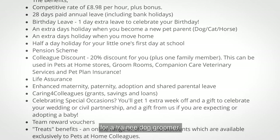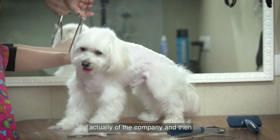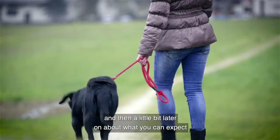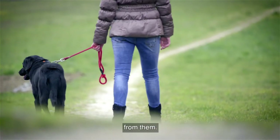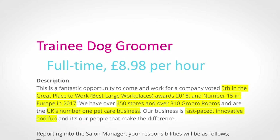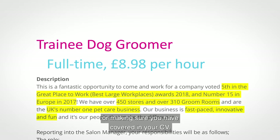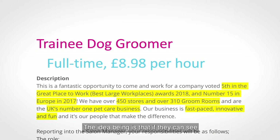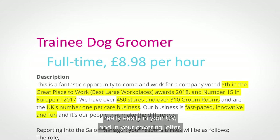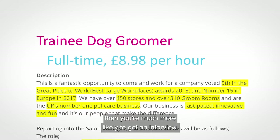I've got a job here which has been advertised recently for a trainee dog groomer. It's a full-time job that gives you a description of the company and the main responsibilities you'll have. What I've done is start to highlight some of the key things you'll want to make sure you've covered in your CV, because if they can easily see you have the skills and qualities they want, you're much more likely to get an interview.